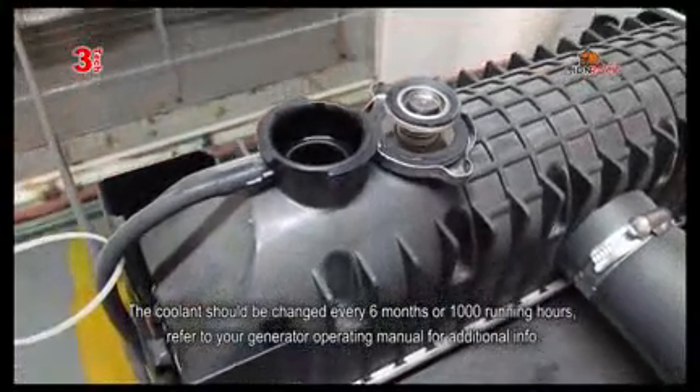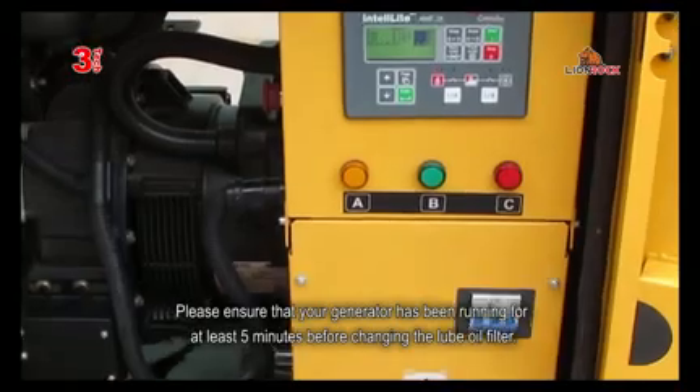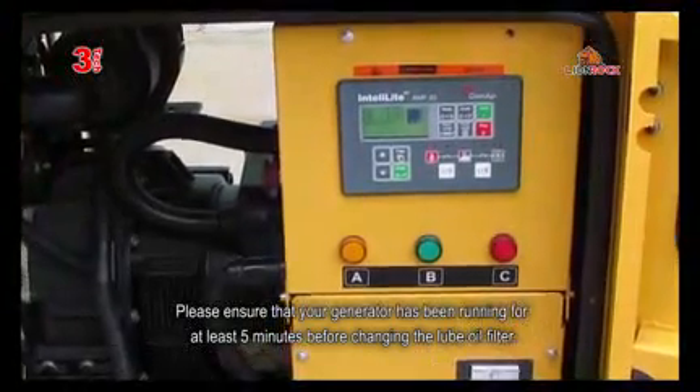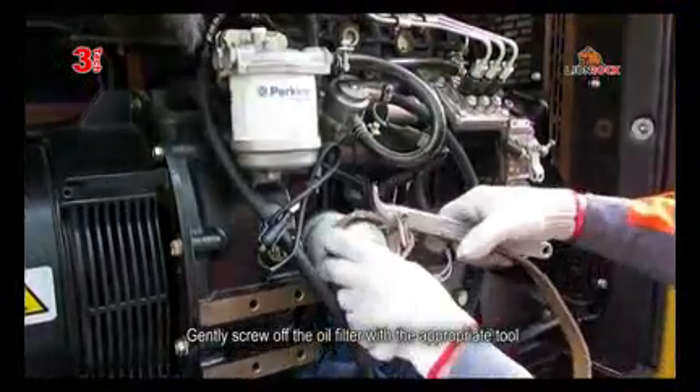Refer to your generator operating manual for additional info. The lubrication system. Please ensure that your generator has been running for at least 5 minutes before changing the lube oil filter. Gently screw off the oil filter with the appropriate tool.